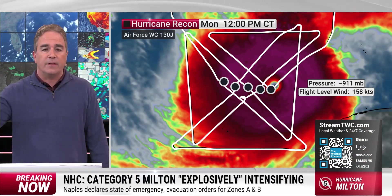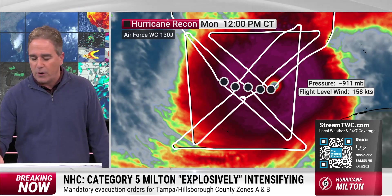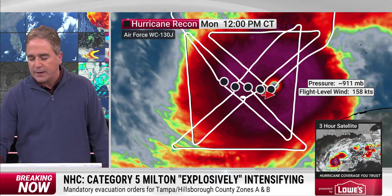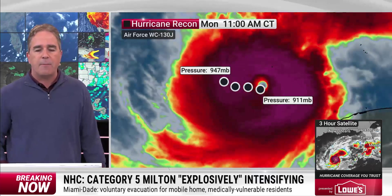The Hurricane Hunters — the Air Force Recon — thank you for your work. They're finally now going home. You deserve a break. You've been in this tracking it all morning long. Flight-level winds remain at about close to 160 knots, which is over 180 miles per hour.